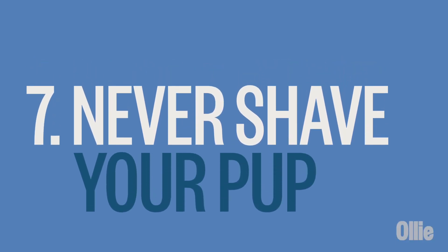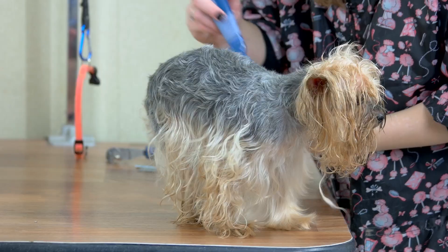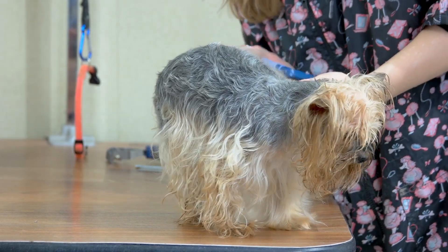Number seven: never shave your pup. Many people like their dogs freshly groomed, but resist the urge to shave them during winter. Shaving off their fur can make it harder for them to regulate their body temperature and keep warm. Instead, brush them often to remove any debris or mats that may have formed in their coat.